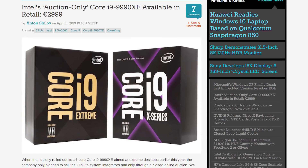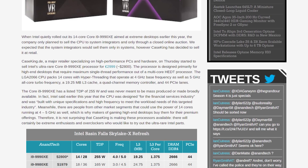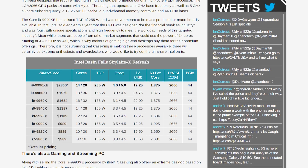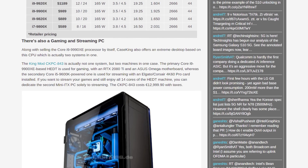Intel's Core i9-9990XE is now on sale, sort of. This monster CPU atop Intel's Skylake X refresh lineup was previously supposed to be an auction-only product for OEMs and system builders. It seems at least one retailer, CaseKing.de, has put up the 9990XE for €3,000, around $2,800 US dollars. It offers the highest single-core frequencies and highest base clocks of any Intel HEDT processor — 14 cores with a 4GHz base clock and 5GHz boost, trading core count versus the 9980XE's 18 cores with a 3GHz base and 4.5GHz turbo.